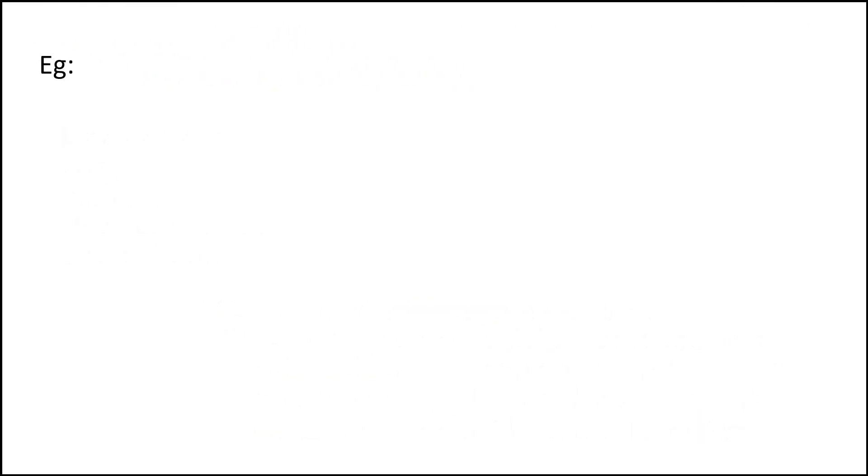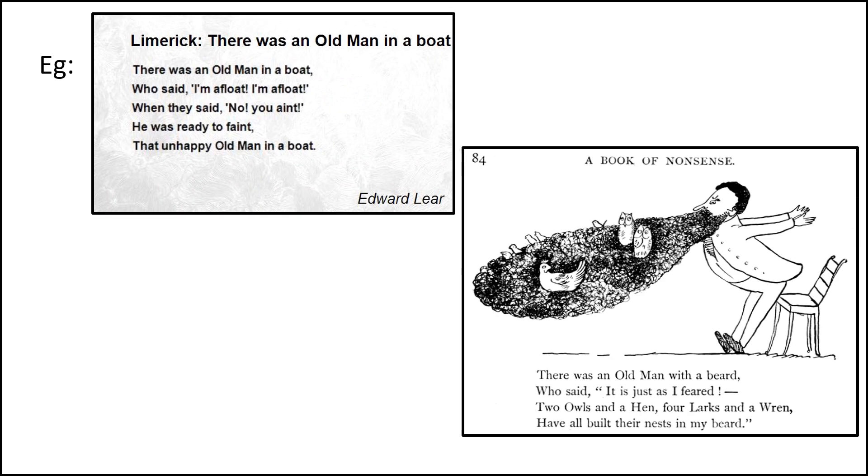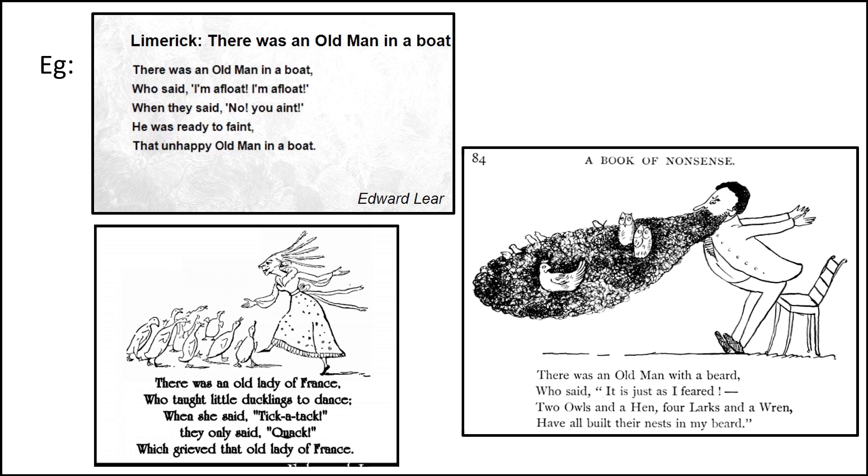Examples. There are three examples here but I'm going to read this one about the old man with a beard. Let's begin. There was an old man with a beard who said, 'It is just as I feared. Two owls and a hen, four larks and a wren have all built their nests in my beard.' Now that, as I can say, is a funny limerick.